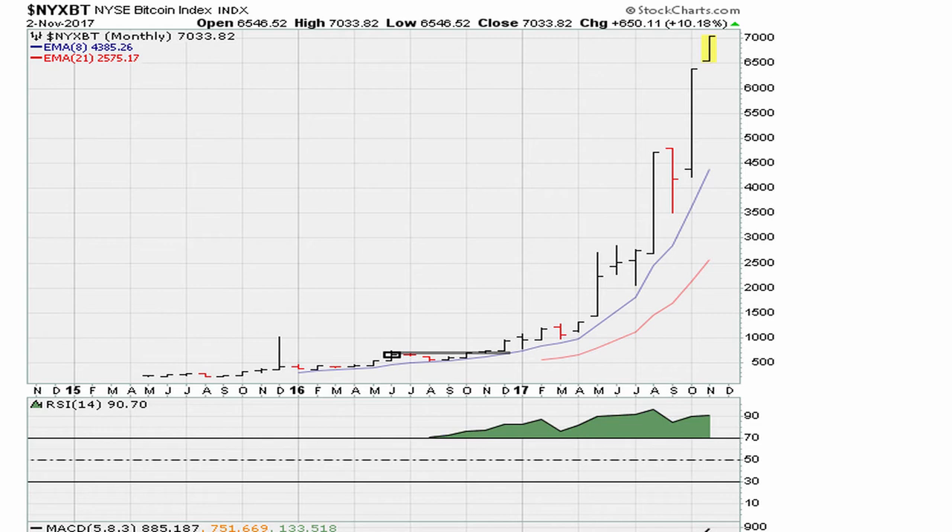You can see it moves above the prior monthly closing high, and then we have one month of rest coming into April of 2017 before it takes off again. Then we have another breakout about two months ago after one month of rest — another entry. So Bitcoin has been on fire.